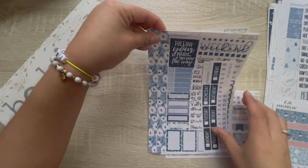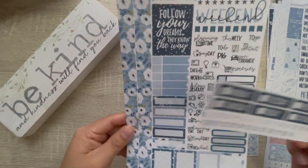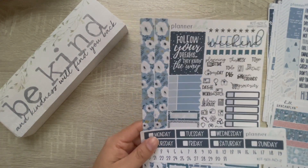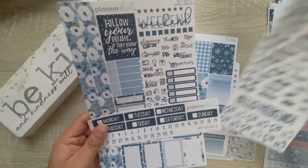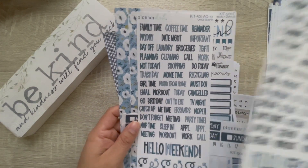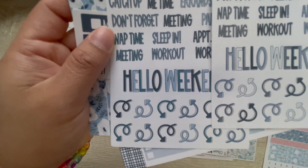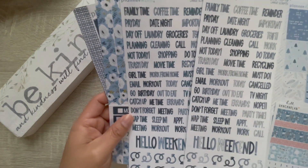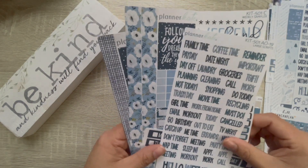And then we have weekly sampler kit 501 — the date headers — and this is for January 16th through the 22nd. 'Follow your dreams, so they know the way.' I went for a very blue theme for winter this month. I also have the large scripts and the full boxes. I just noticed when looking at these more closely that the 504 and 501 large scripts are very similar in color. I'm a little bummed about that — I wish I had paid more attention — but either way I can still use them, and they will end up in my reusable sticker albums.